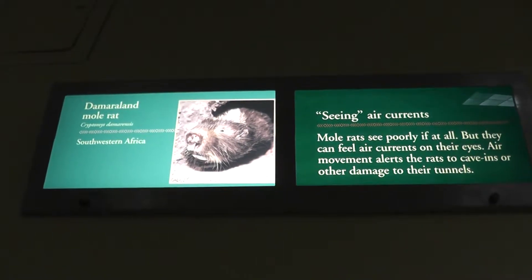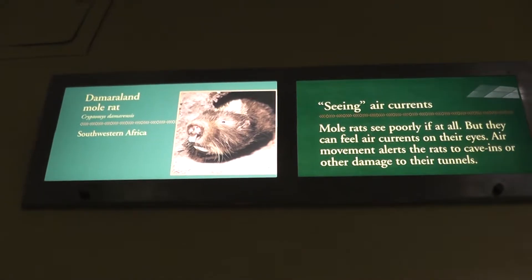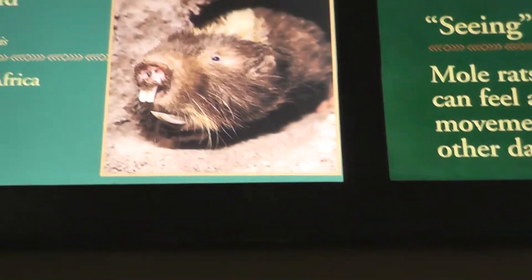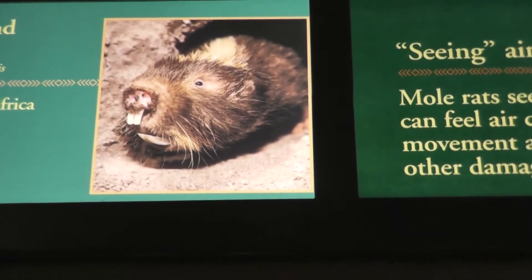Here we are at the Philadelphia Zoo at the exhibit of the Maryland Meerkat. Look, take a close up of that snozz there. Look at that — nice teeth.